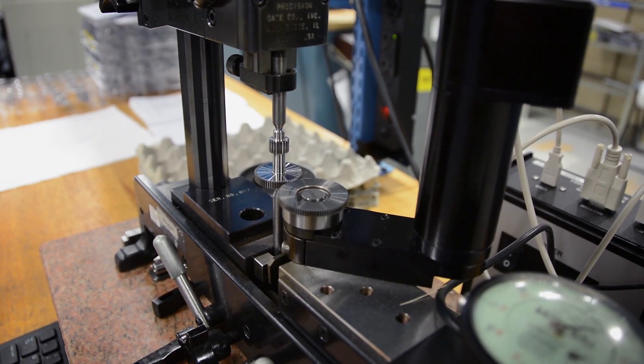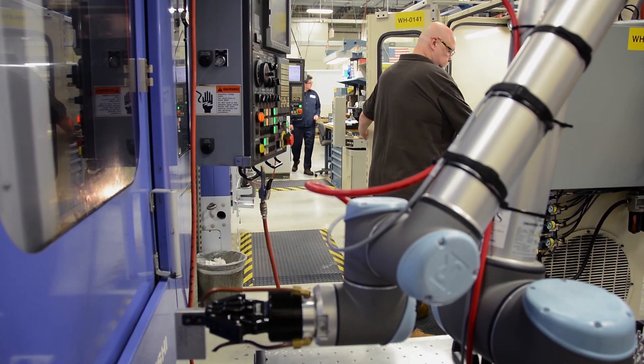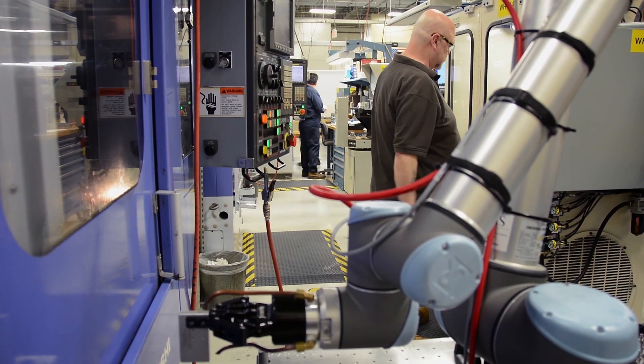We have plans to implement additional robots. We've already targeted two other cells that we're going to be implementing robotics in. Involving employees in this technology only strengthens our workforce.